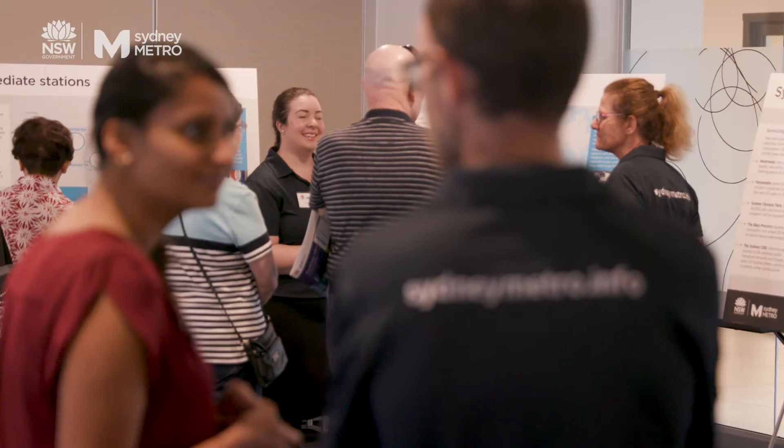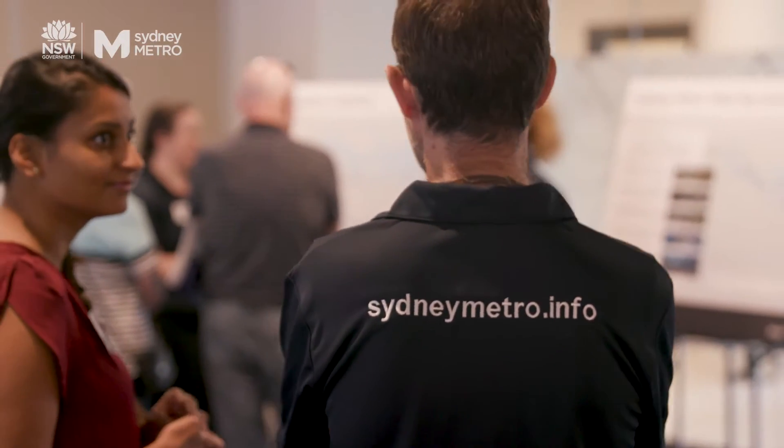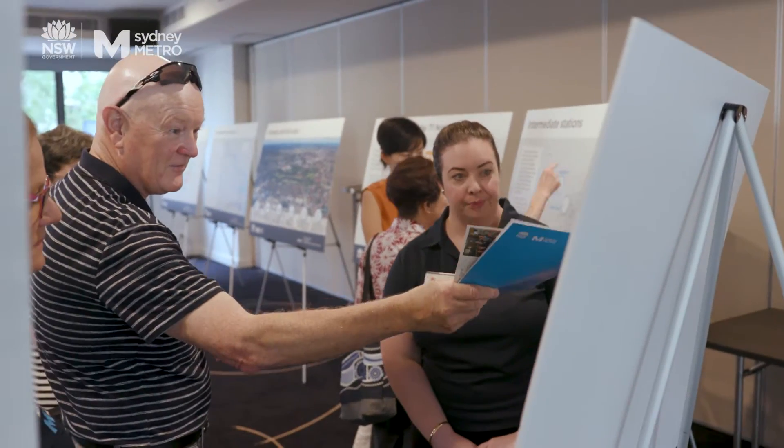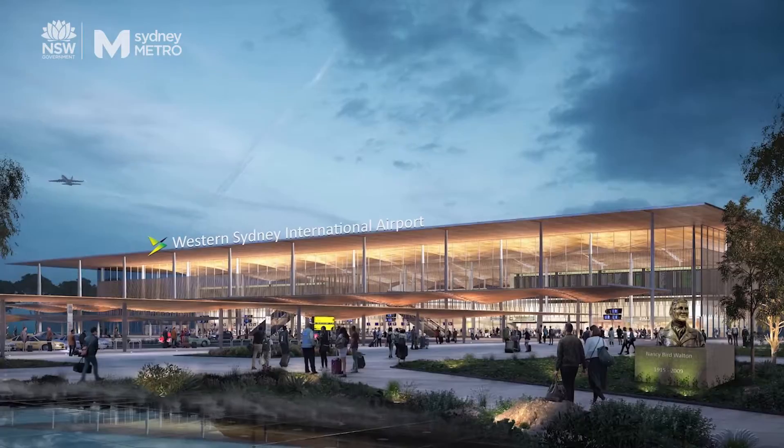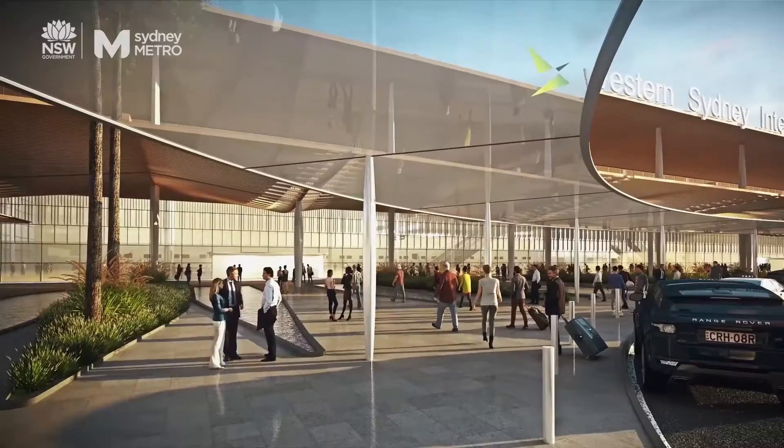Sydney Metro always engages with the local community and stakeholders to ensure that the stations and precincts that we design and build really integrate with the local community and provide thriving hubs for them to meet and to go about their work, life and play.